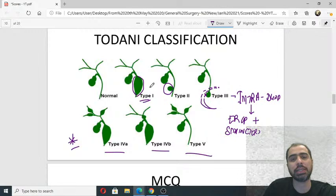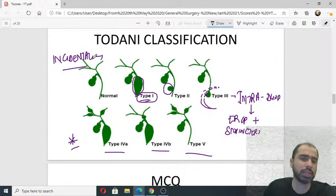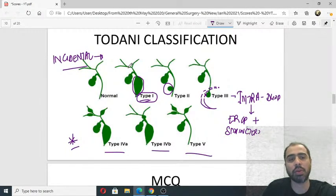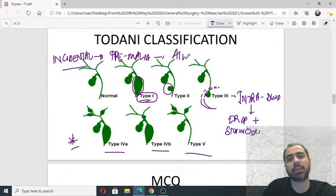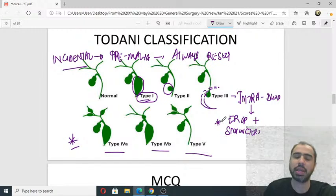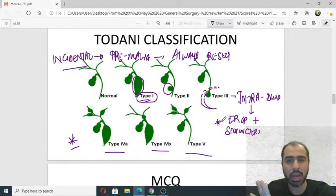If a person has an incidentally detected, asymptomatic type 1 choledochal cyst, do you treat it? Remember, choledochal cysts are pre-malignant. Because they are pre-malignant, you always have to resect — except type 3, which is treated with ERCP plus sphincterotomy. All other types require resection and reconstruction. Are we clear on this?